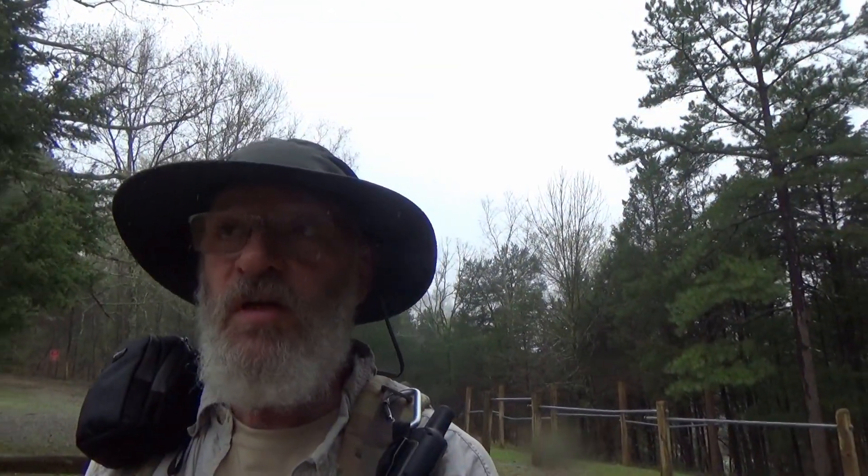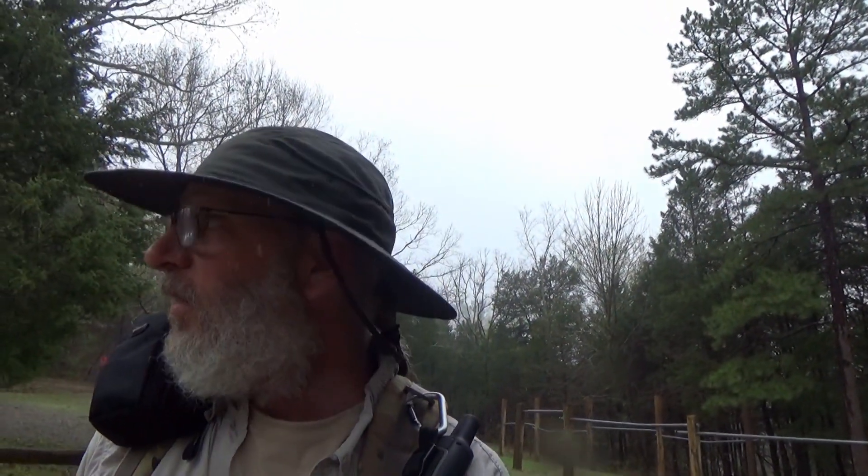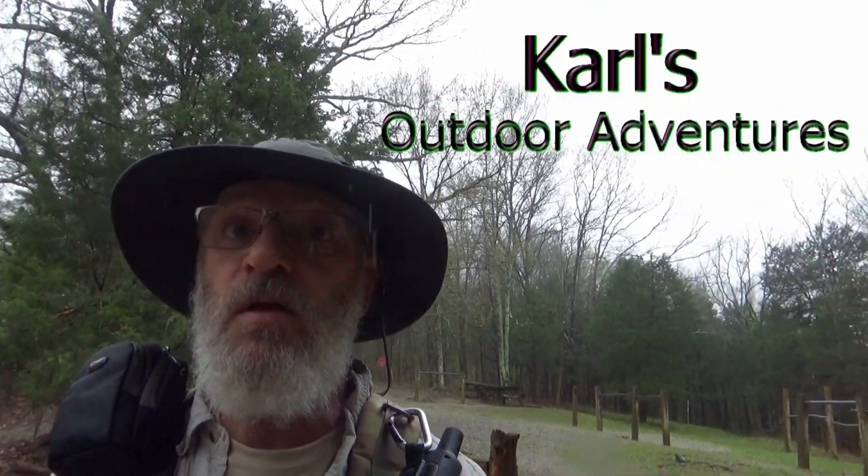Hello. We are still at the Garden of the Gods Observation Trail parking lot. We are now at this little horse hitching post at the end of the horse trail, I suppose.